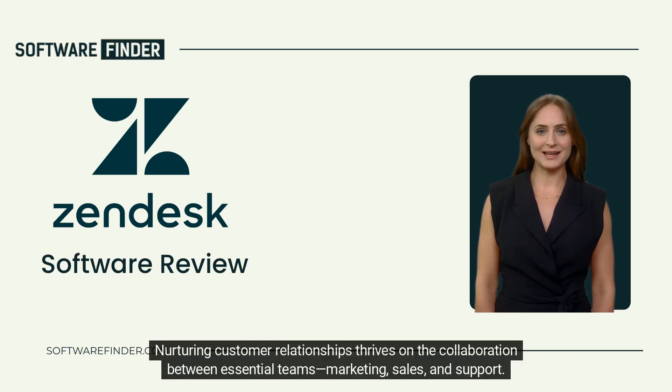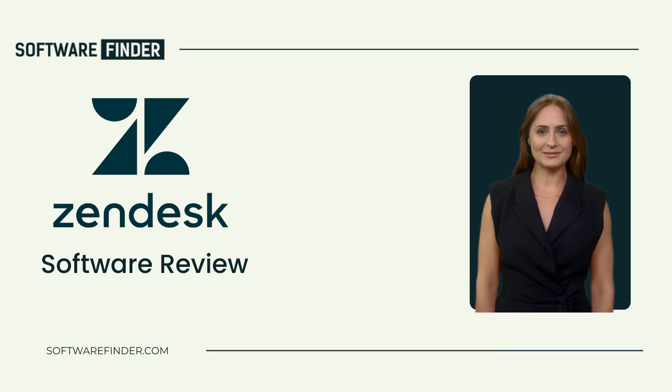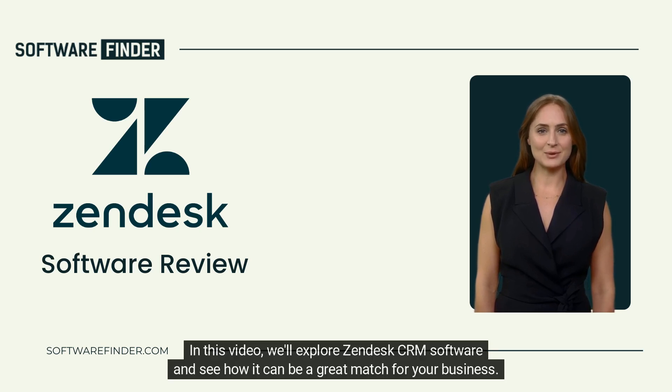Nurturing customer relationships thrives on the collaboration between essential teams: marketing, sales, and support. When these teams unite, customers enjoy seamless engagements with your brand. In this video, we'll explore Zendesk CRM software and see how it can be a great match for your business.